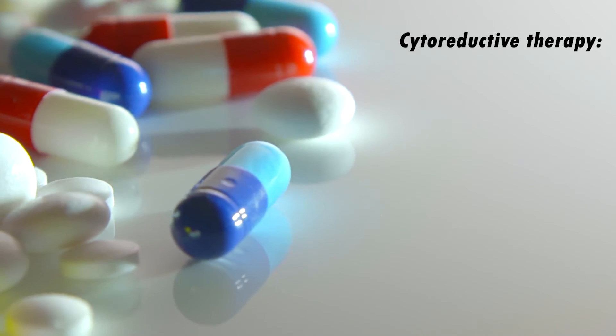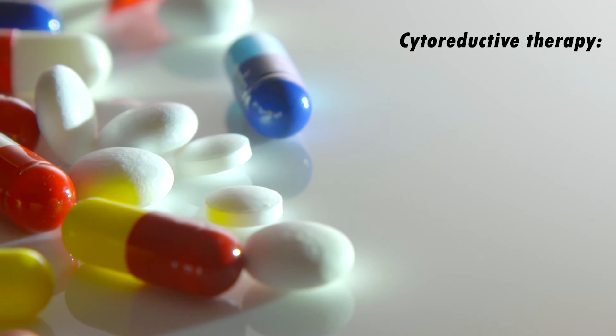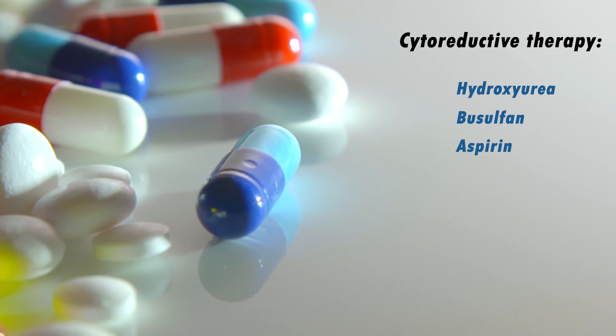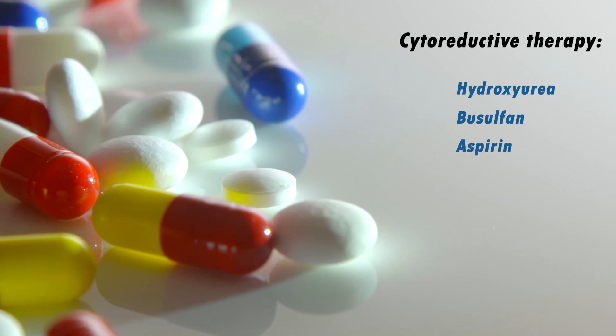If phlebotomy is not enough alone, cytoreductive therapy should be started. The doctor prescribes medications that reduce the number of red blood cells, such as hydroxyurea and busulfan. Low-dose aspirin can also be used to dilute the blood if there is no contraindication for its use.